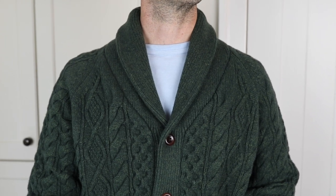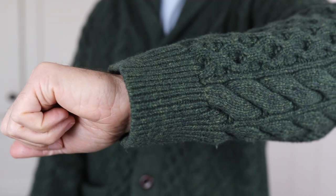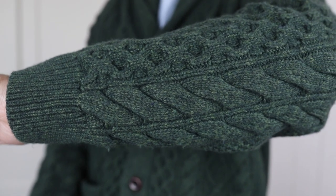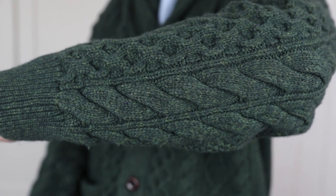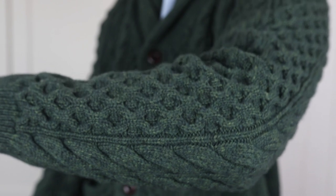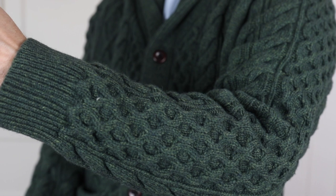Today I am talking about this Flint and Tinder Aaron Cable Knit Cardigan. I wear heavy cardigans all winter — they're just such a great option for throwing on a heavy layer. I like them with something as simple as a pair of jeans and a t-shirt, or you can dress it up a little bit with some khakis or cords and a button-up.